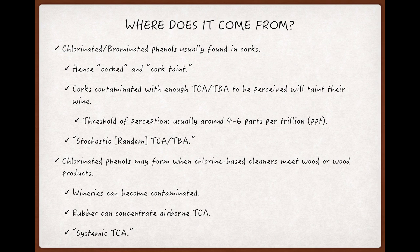Also, rubber attracts TCA, and items in the winery made from rubber — like the hoses that move the wine from tank to tank or tank to barrel — can become spots where TCA concentrates and then has contact with whole batches of wine.